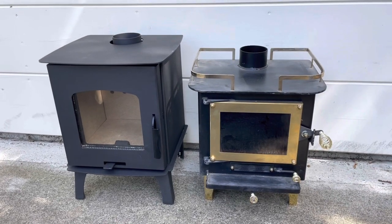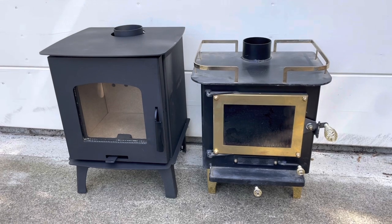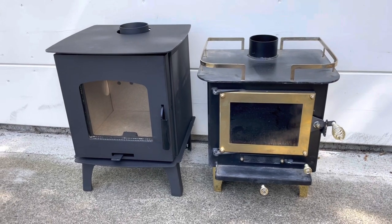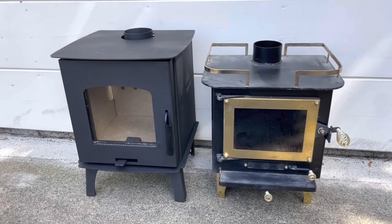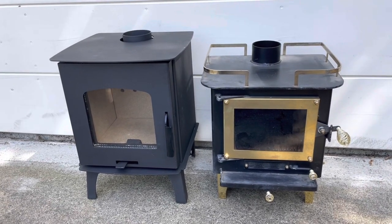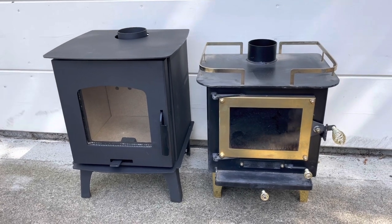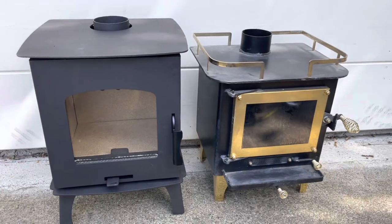Today we're going to be talking about mini stoves. On the right you see the cubic mini wood stove, which is very popular in tiny homes, RVs, and boats. On the left we have the capybara mini stove. These stoves are quite similar besides the large price difference, but I'll go over the differences so you can decide which one's right for you.